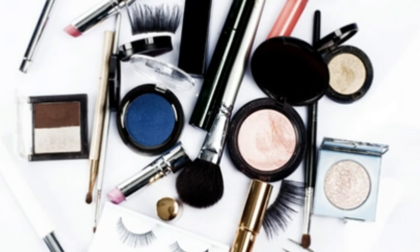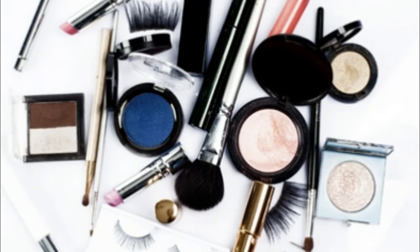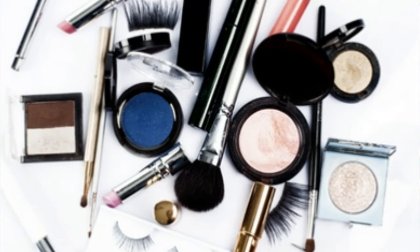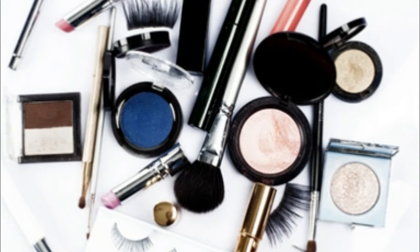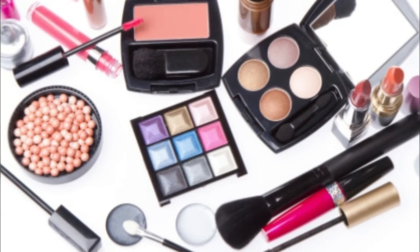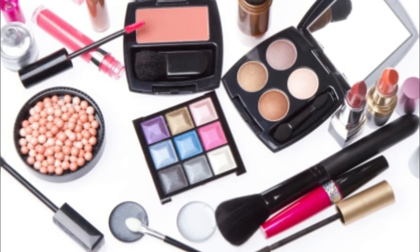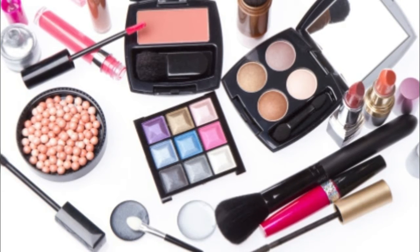Separate products into labeled containers to make it easier to find what you need on set. This also prevents products from spilling all over your bag in transit, says Hayashi. If you want to stock up before the new year, she recommends storage options from Daiso, Muji, and the Container Store.